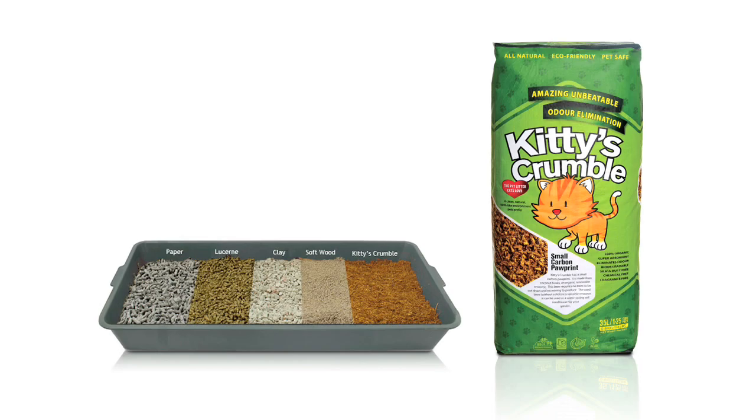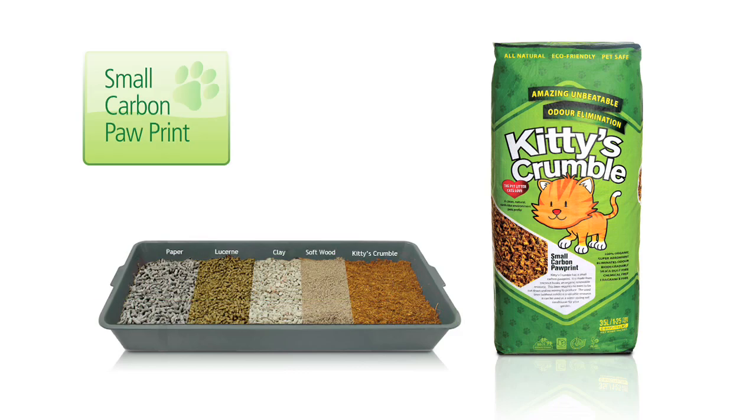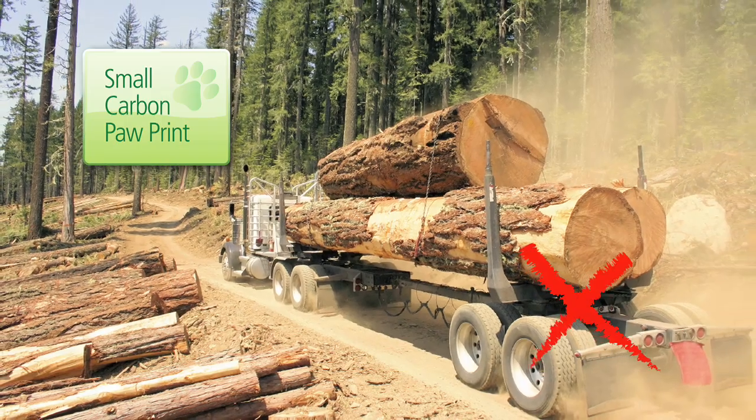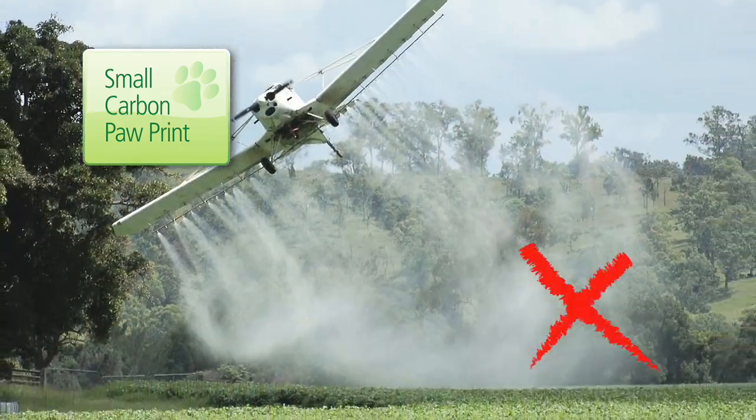Unlike other pet litters, Kitty's Crumble has a small carbon footprint. Kitty's Crumble involves no mining of the earth, no cutting down of trees and no agricultural crop production.